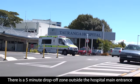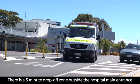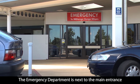If arriving by car, there is a five-minute drop-off zone immediately outside the main entrance. The emergency department is next to the main entrance.